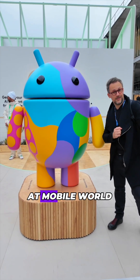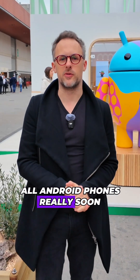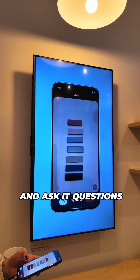I'm here at the Android booth at Mobile World Congress 2025 where I've just seen a brand new Gemini feature that is coming to all Android phones really soon. What this is, is a way for you to show Gemini through your phone's camera what you're looking at and ask it questions.